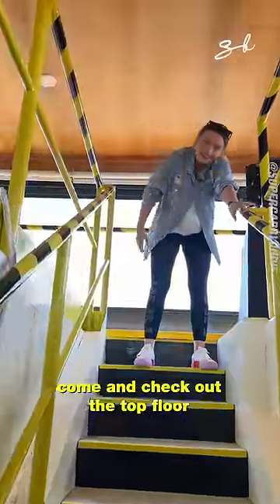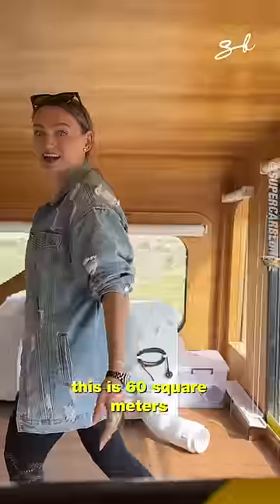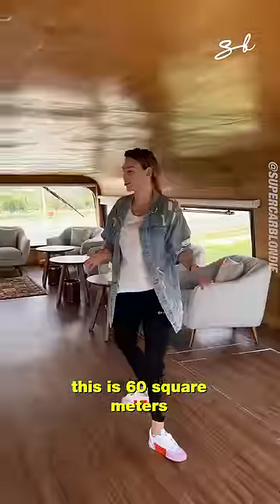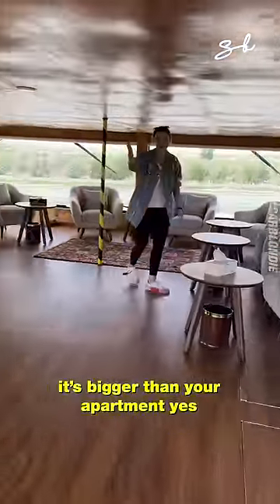Come and check out the top floor, the penthouse — and how sweet. It's like 60 square meters of living space. That's bigger than my apartment. The floor is bigger than your apartment, yes.